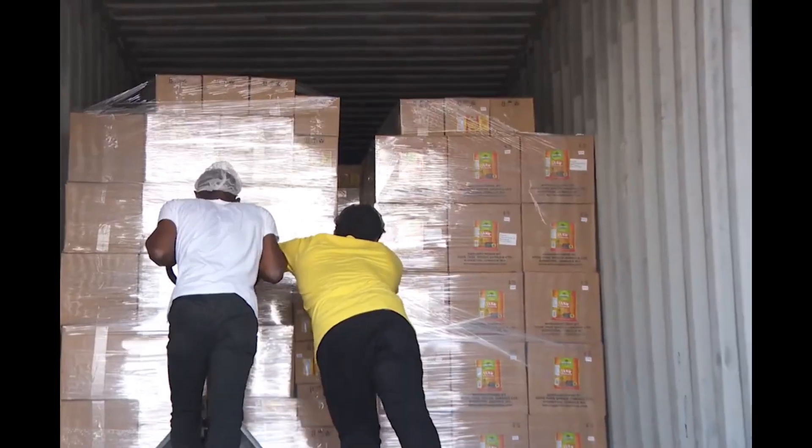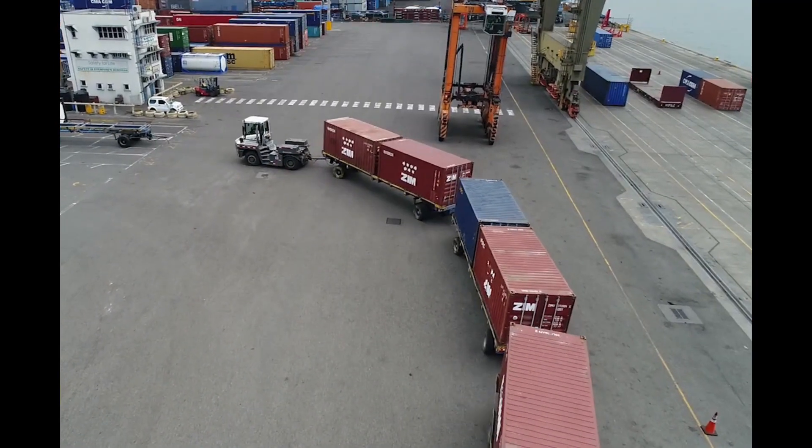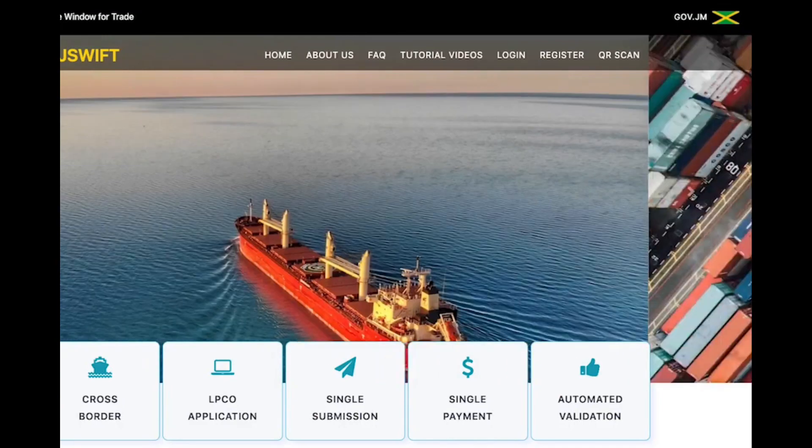Committed to improving and simplifying the processes of cross-border trade, Jamaica is now fully implementing the Jamaica Single Window for Trade, JSWIFT.